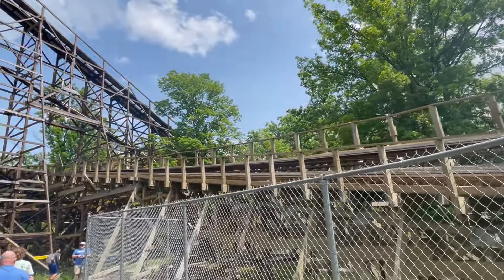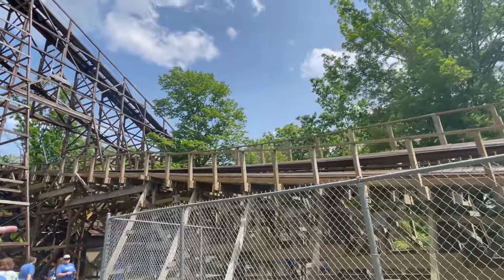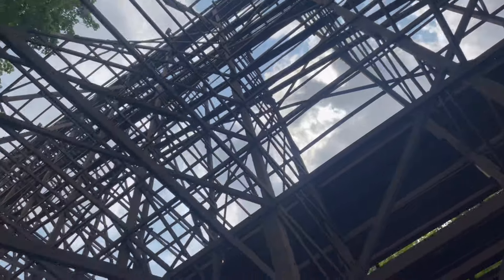The Beast is massive — it covers over 35 acres of land and has a track length of over 7,300 feet. It is the longest roller coaster in North America, and when it opened, it was the tallest, fastest, and longest roller coaster in the world.